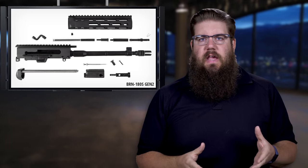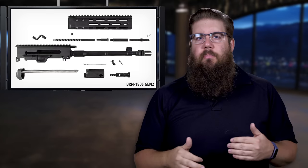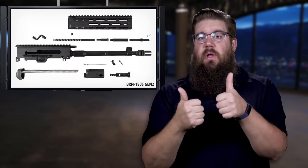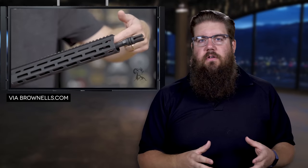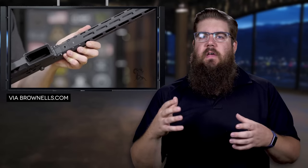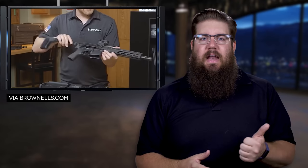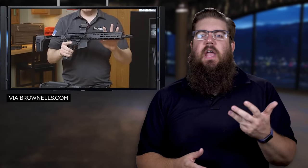Let's run down the basics. They've taken the adjustable gas system from the Gen 1 BRN-180S and applied it to all of the models across the board. Adjustable gas systems are great — good for folks that want to shoot suppressed and unsuppressed, or just find the right setting for the ammo you're using. They've also changed the way the handguards mount to make them more simplified and more rigid overall. The uppers will come in 18.5, 16, 10.5, and the brand new 10.3 in 300 Blackout.